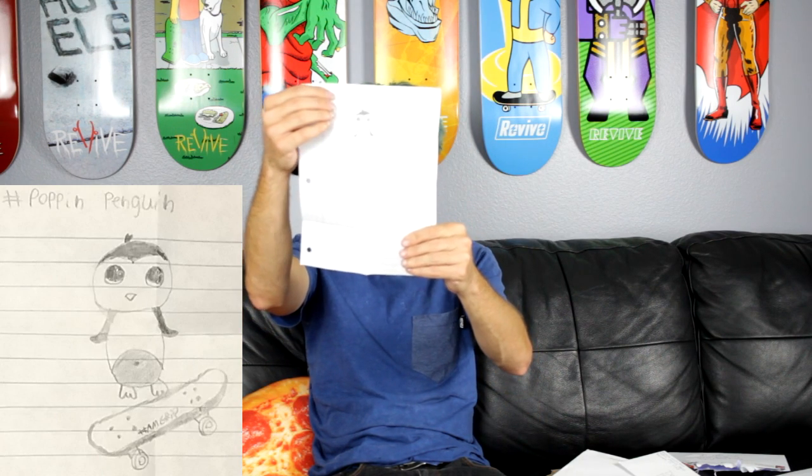The next one is from Christine in Fontana, California. Inside the envelope we have a drawing. Today is going to be penguin themed. Hashtag poppin penguin on a skateboard with Amgrip, which I back completely. 'Love your channel and skating, keep it up. Thanks for the free stickers.' Actually, it's from Dakota, not Christine — I was wrong about that. And there it is: poppin penguin on a skateboard.